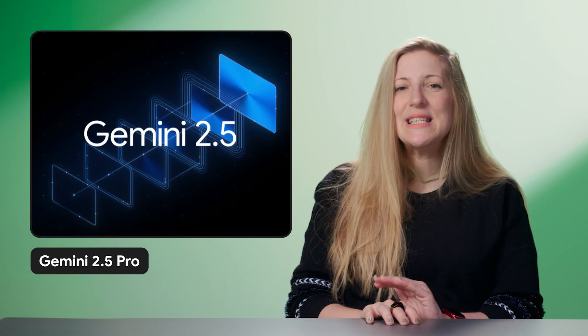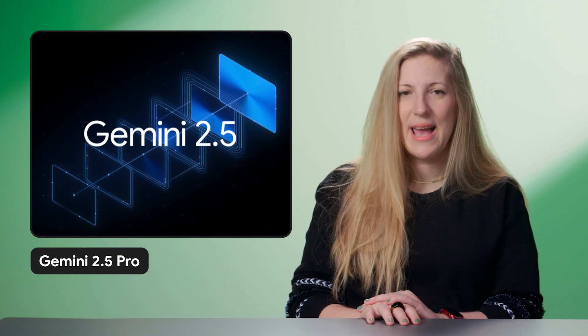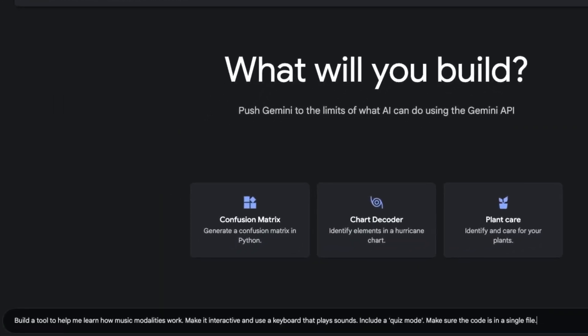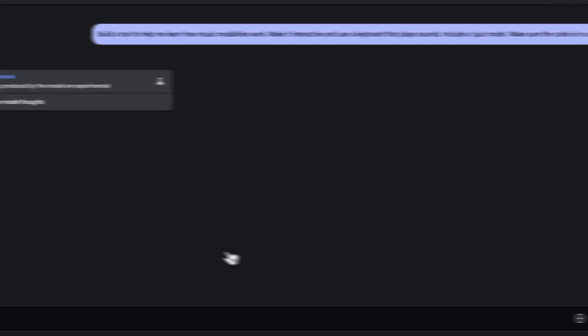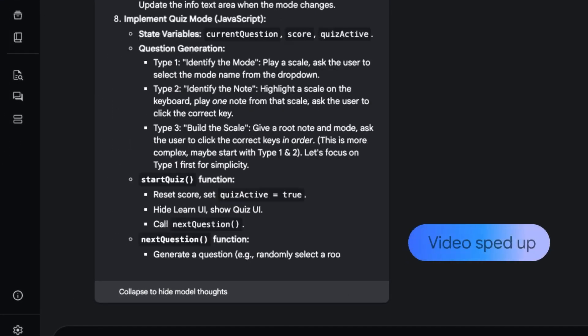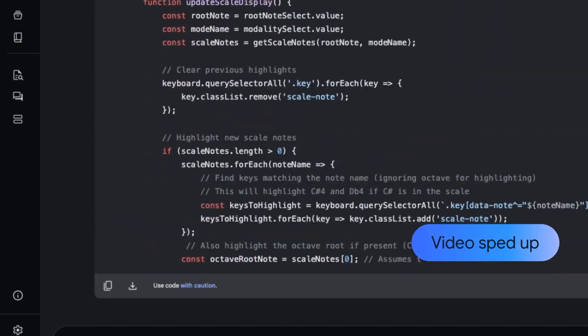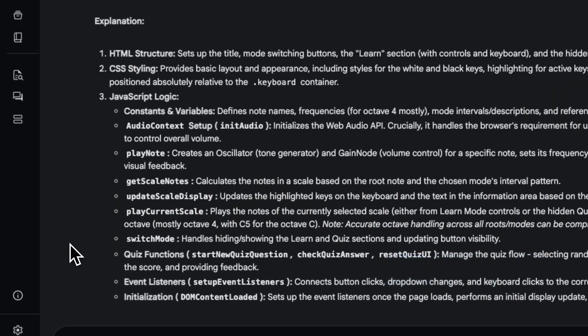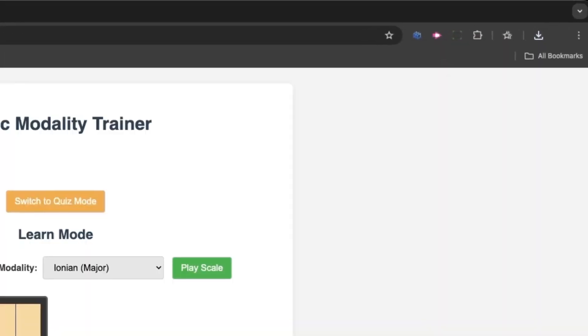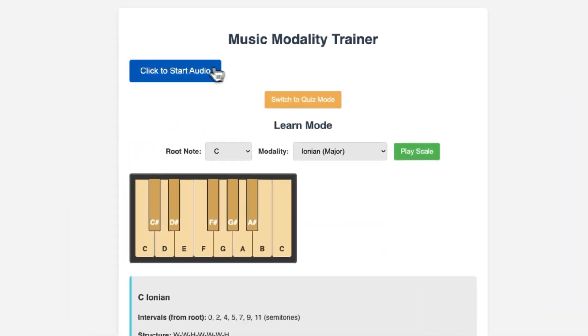Google has launched its latest and most powerful AI model, Gemini 2.5 Pro. This advanced system features thinking models for enhanced reasoning and demonstrates exceptional capabilities in creating visual web applications and agentic programming. The groundbreaking technology was made available to developers via the Gemini API in Google AI Studio and to enterprise customers on Vertex AI just last week.